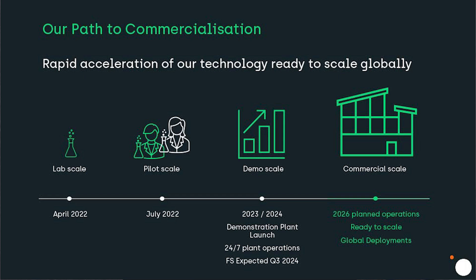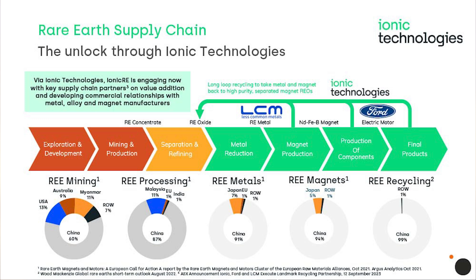You already have an established supply chain collaboration with Ford Motors — are there any other potential collaborations in the pipeline? Beyond the relationship announced with Less Common Metals and Ford, we're working on similar potential opportunities with other supply chain partners in the rare earth magnet supply chain. We're in discussions with OEMs and operators of specific equipment to bring material back into the circular economy supply chain, and also working with magnet manufacturers to establish closed-loop capability to integrate into new facilities being developed globally.